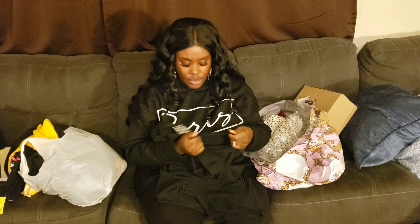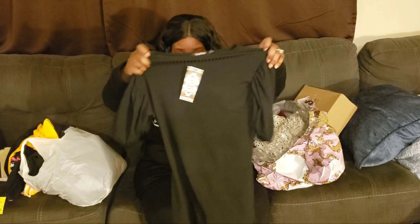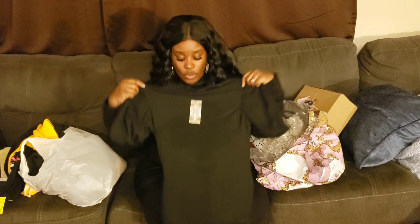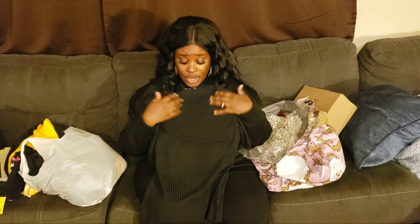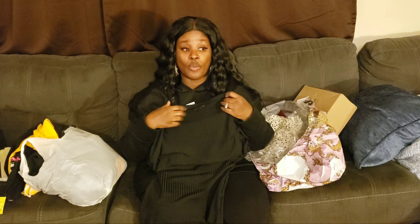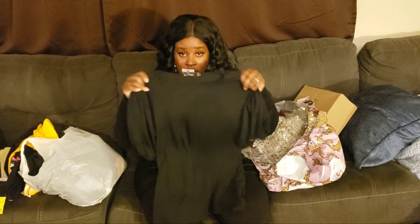I got this sweater dress from Boohoo — it says 'Paris.' It does not feel like a real hoodie, however it is really soft and comfortable. It also comes with a hood. It doesn't feel like the really good cotton hoodies, but it kept me warm in the movie theater. It's super cute, and I honestly really like it. I believe I got this in a size 14 — super loose, super comfortable.